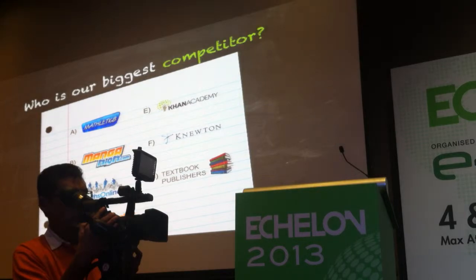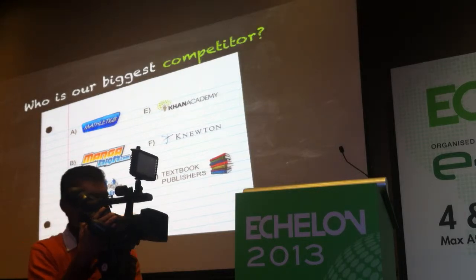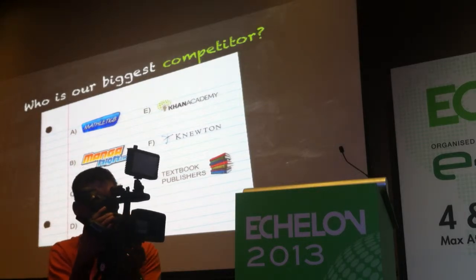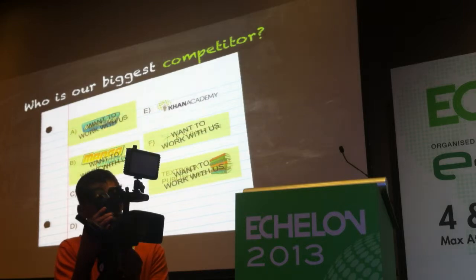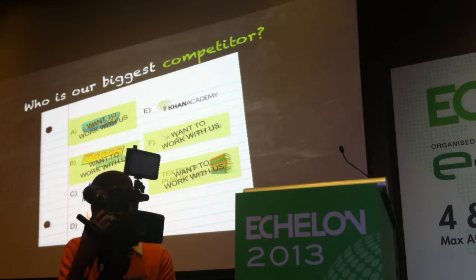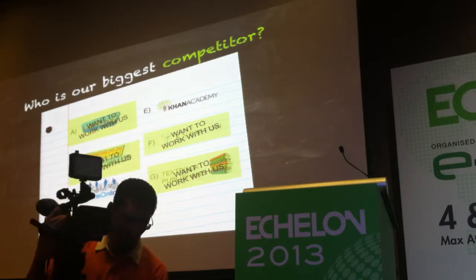So who's our biggest competitor? What all our competitors have in common is that's how they ask their questions — A, B, C, D. They recognise that what we're doing is different, so much so that four of them have approached us wanting to work with us. And multiple publishers have approached us wanting to work with us as well.